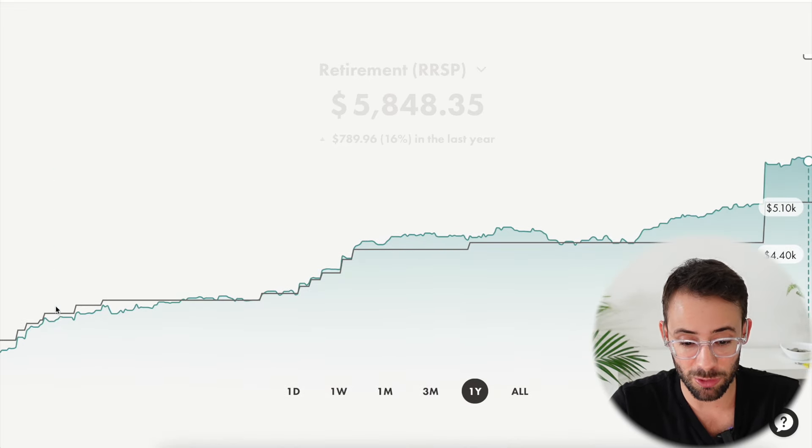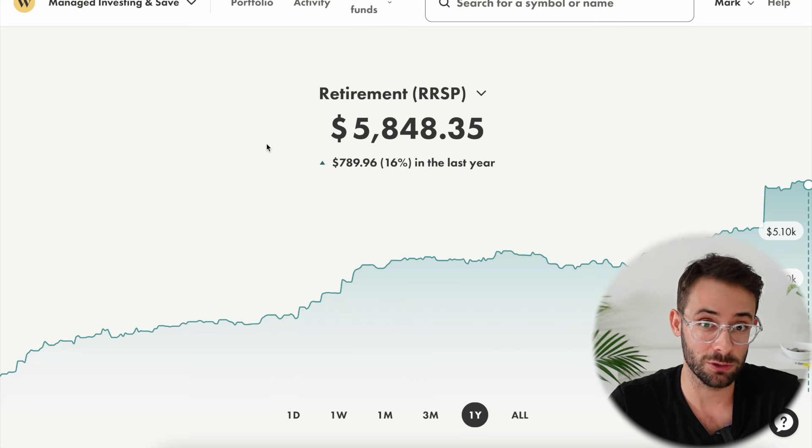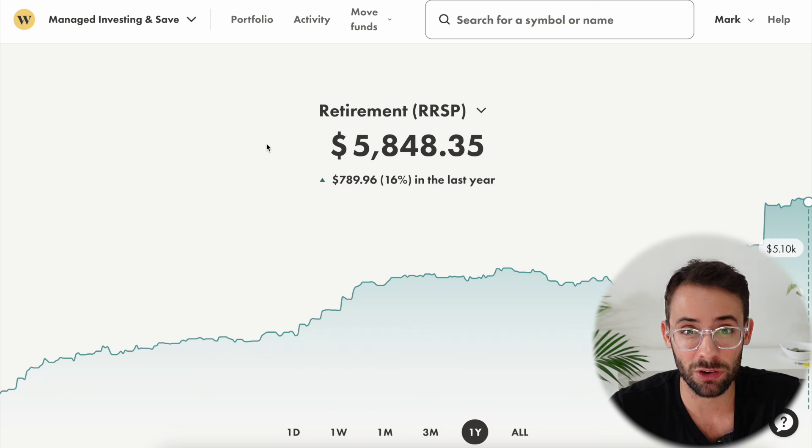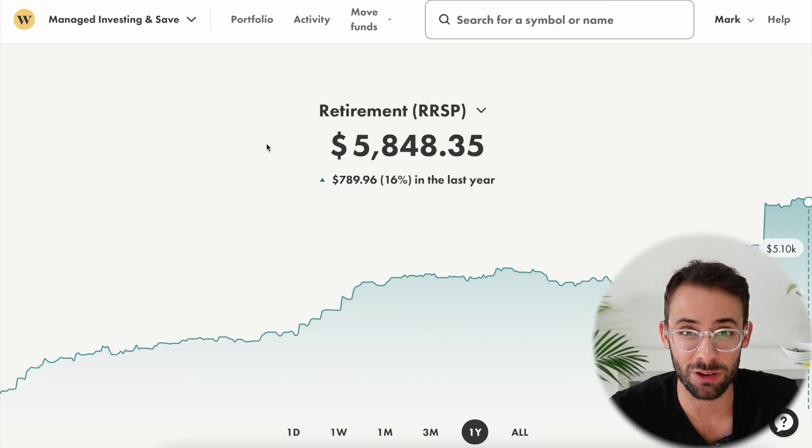I'll continue bringing you updates on this portfolio over time so we can see how it actually performs and compare it to total stock market benchmarks. Thanks for watching — please always remember to do your own research. This is not financial advice; this is just for entertainment and educational purposes.